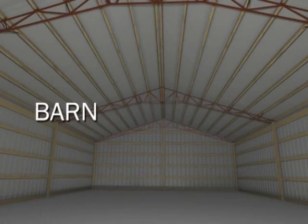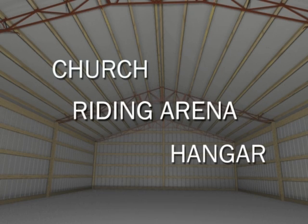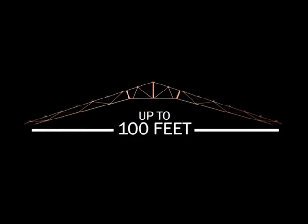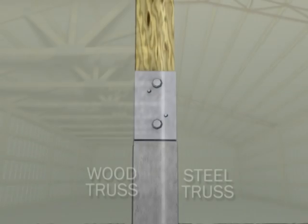Whether your plans are to build a barn, warehouse, garage, or gymnasium, there is virtually no limit to the advantages of a steel truss building. You can achieve clear span widths of up to 100 feet, far more cost-effectively than with wooden trusses. And with the option of permacolumn posts, you'll never need to worry about the lifespan of your building's foundation.